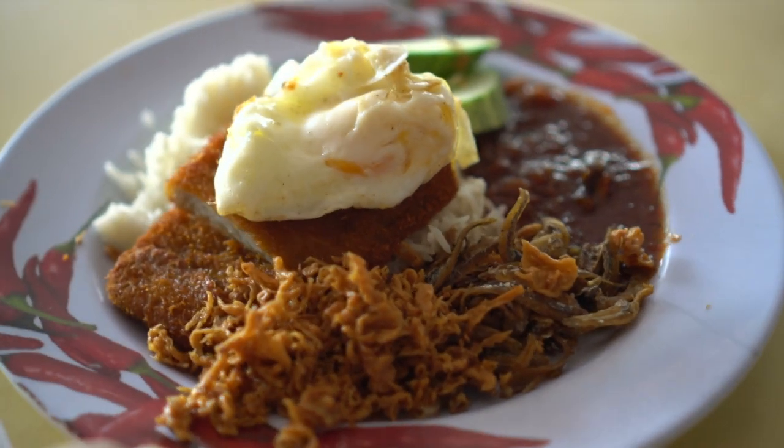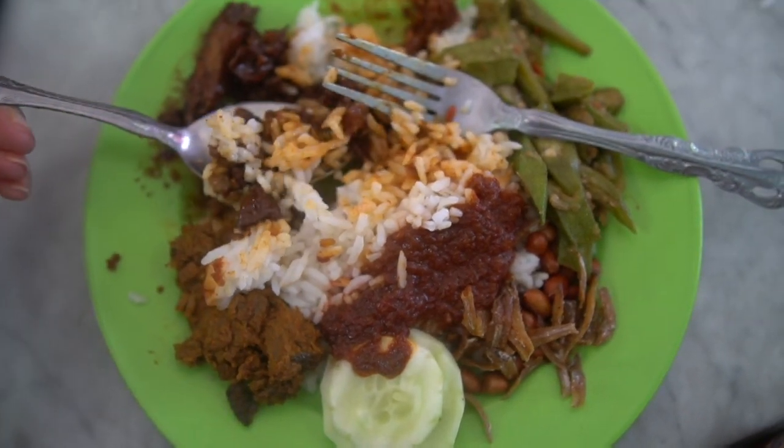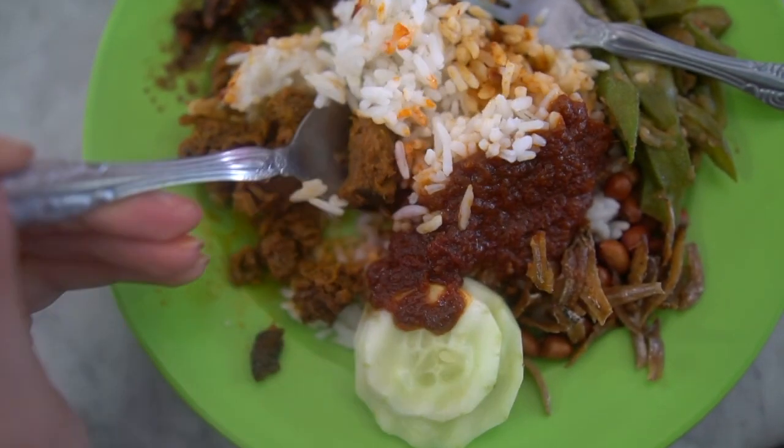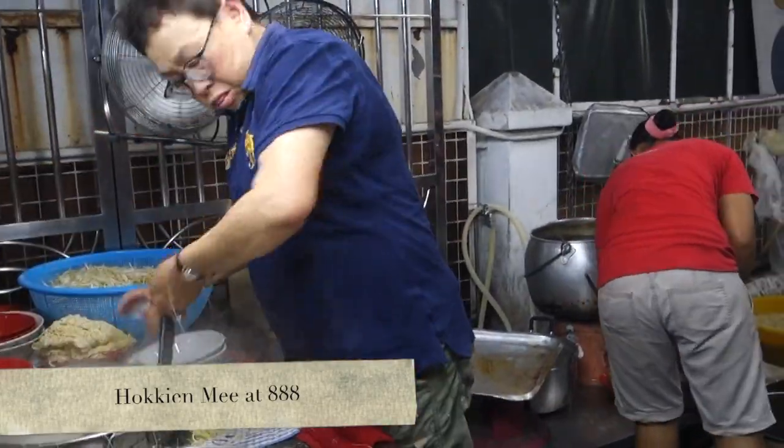Nasi Lemak is a Malay fragrant rice dish cooked in delicious coconut milk and pandan leaf. It's normally served with fried anchovies, sliced cucumber, fried fish, and a sweet chili sauce. Number seven is Hokkien Mee.